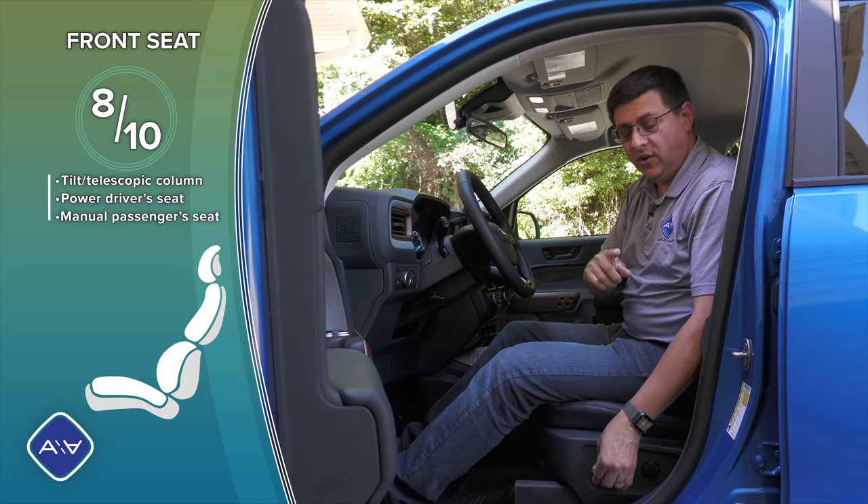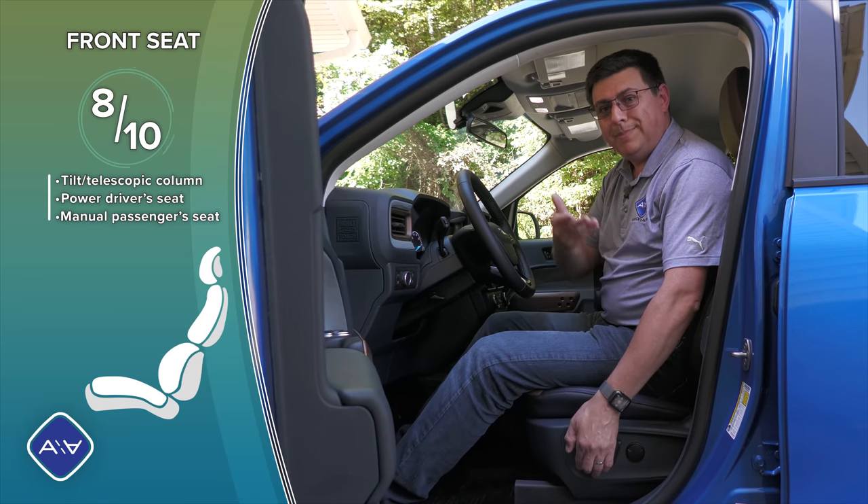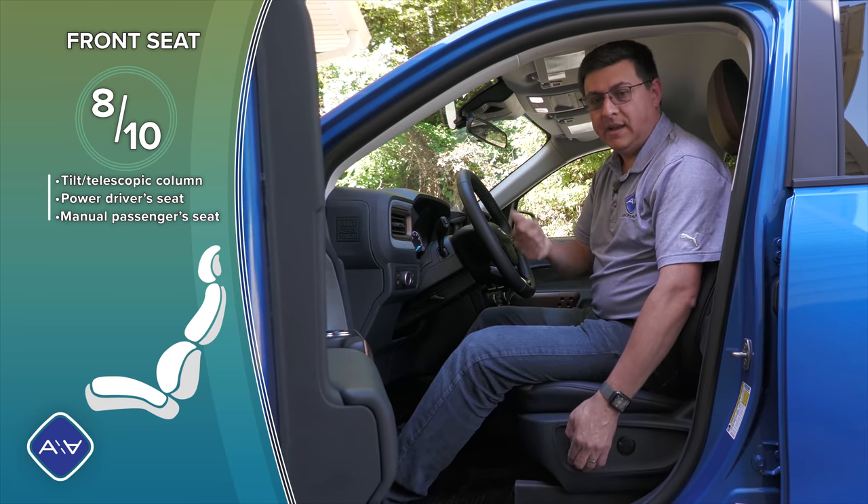One thing you should know if you are taller or shorter than average is that the seat bottom cushion does not separately adjust for tilt — it simply goes up and down and tilts as it goes up and down.